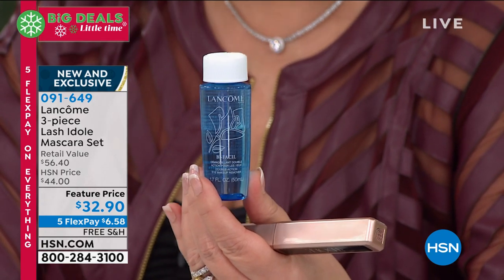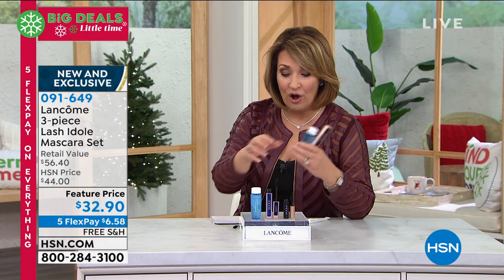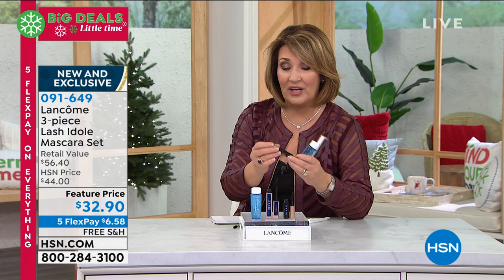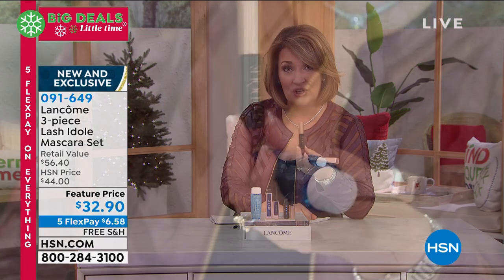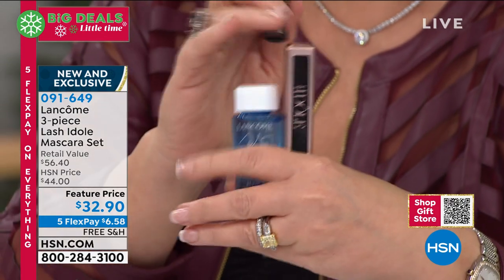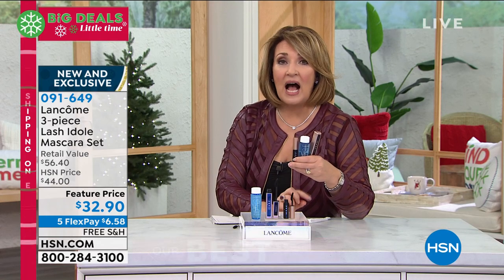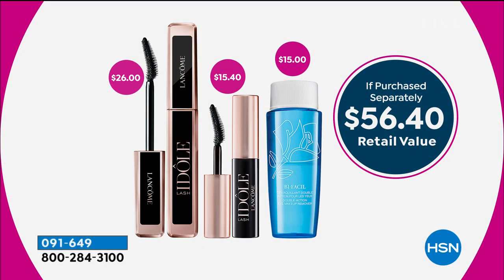It is the most amazing makeup remover. So you're getting your Bifaceal, and then you're also getting an additional — and by the way, this has a full-size brush in it. You get an additional Lash-y Doll with the full-size brush. So you get two mascaras, the travel and the full, and you can buy Bifaceal, all of it, for $32.90. I'm a mascara freak because I have the wimpiest lashes on the planet, so I wear tons and tons of coats of mascara every day. Look at your befores, look at your afters here — it works.